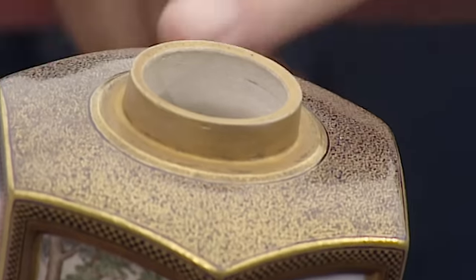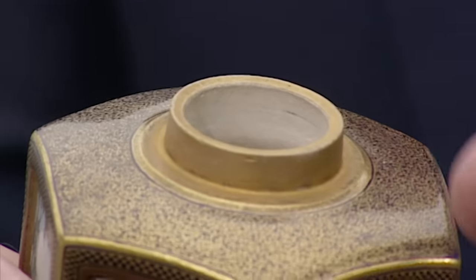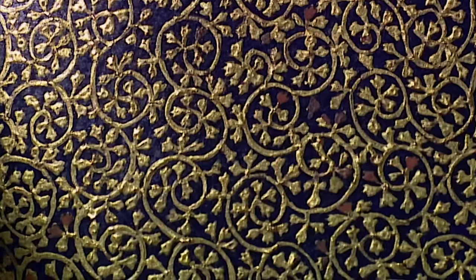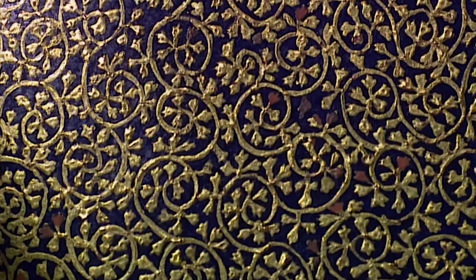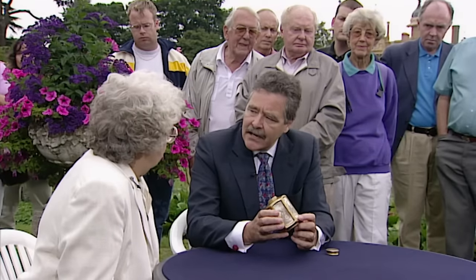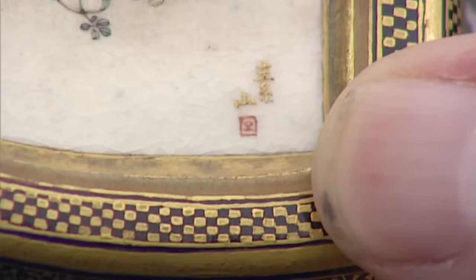One of Kinkozan's introductions was this dark blue enamel, which he then gilded. The problem is the gold doesn't like sticking on it very much and is usually worn off. Here it's with very slight wear — it's still in pristine condition. The nice thing about this one is that some of the panels are actually signed by the painter, and you've got at least two painters on this piece.